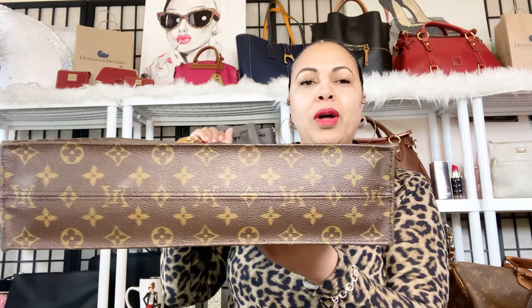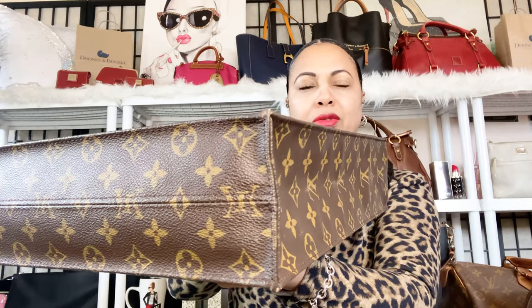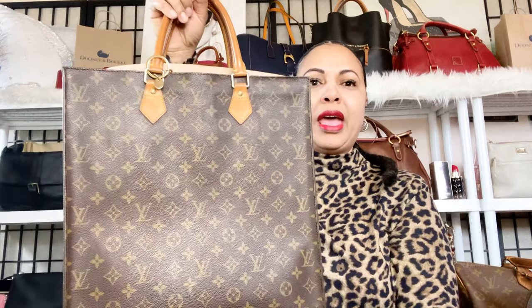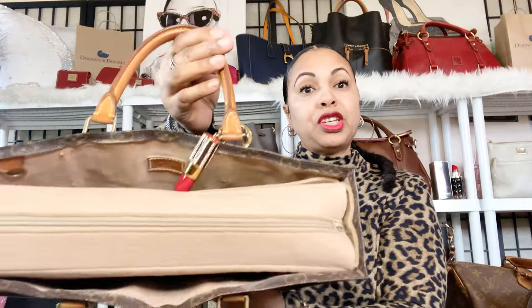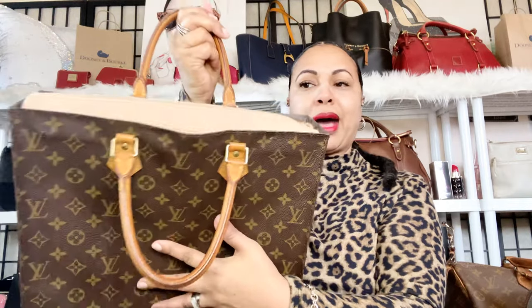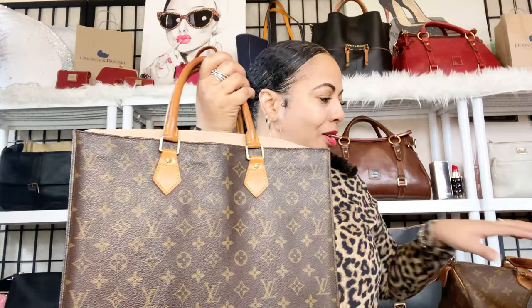Once you're settled into your place of employment and you have a business meeting, the Sac Plat would be a great bag to carry. When purchasing her pre-loved, two things to look out for: first, the corners — a lot of them will have worn corners, so make sure you get one with good corners. Second, the interior sometimes has that common Louis Vuitton peeling sticky residue. Mine has a little bit, but I got an insert for her to protect my items.